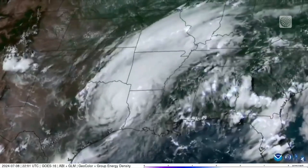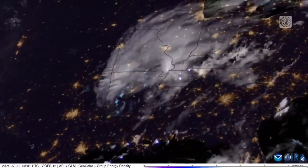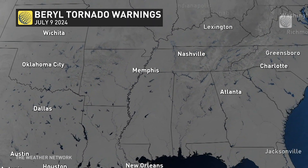In 2024, the record-breaking Hurricane Beryl spawned an unusually high number of tornadoes as it reached U.S. soil, including a single-day July record of 113 tornado warnings on July 8th.